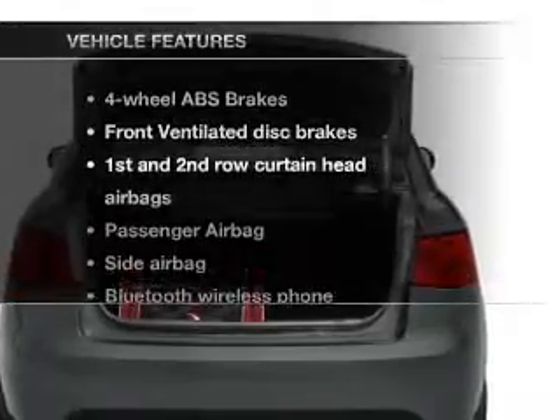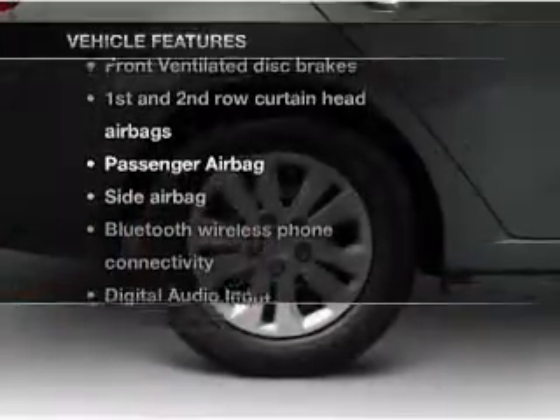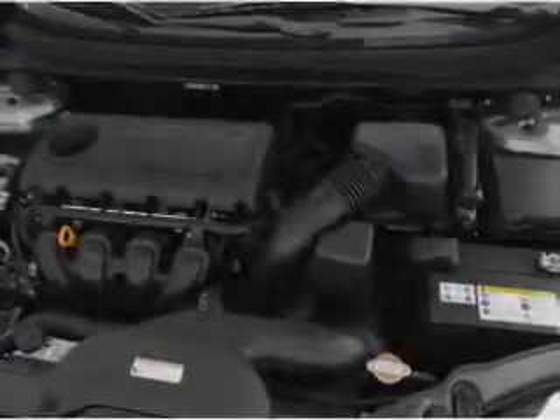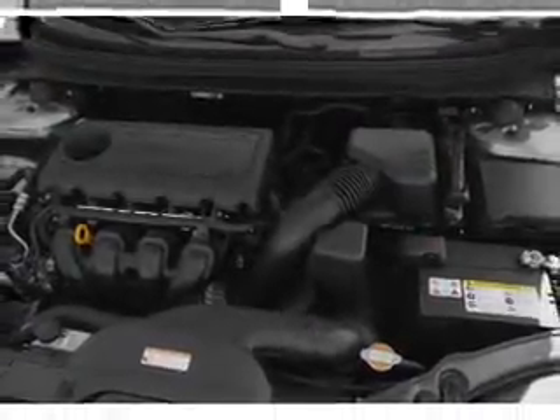And with these notable features, you won't want to miss out on the opportunity to own this amazing ride. Power mirrors, an AM-FM stereo with a CD player, an adjustable tilt steering wheel.